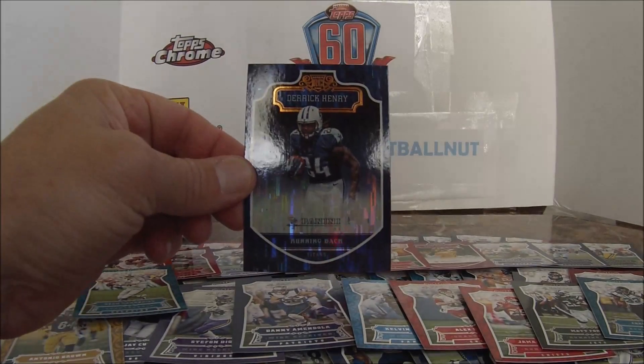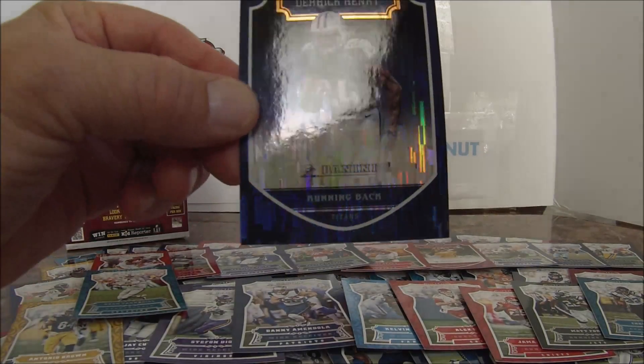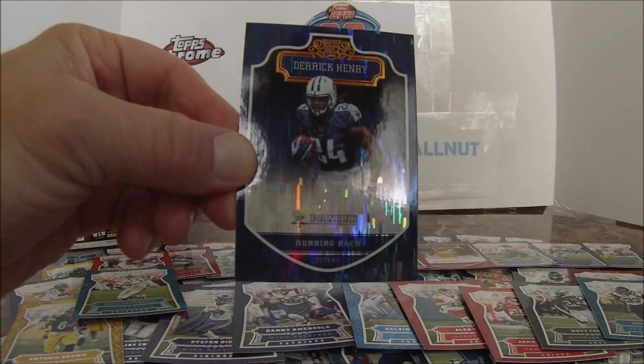I like these cards — this is Derrick Henry, and these are called Chainmail. I like the design of the card; if you can see it, it's called Chainmail.